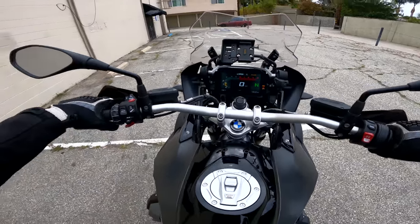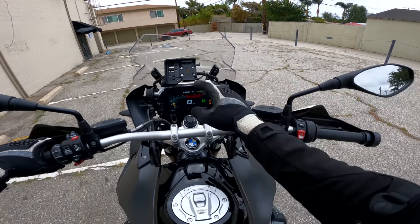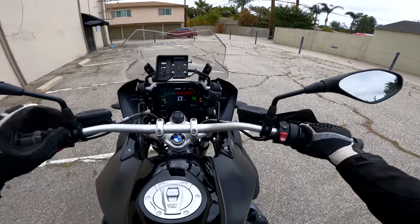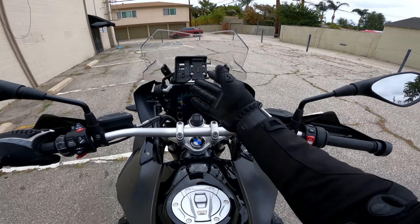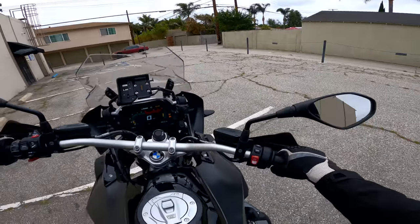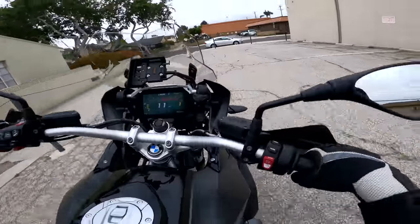I think it's time to go. It came with a GPS — a Garmin, about $900 — but I took it off because it was going to be distracting. I wanted to focus on the dash and the foundation of the bike today, so no GPS. I think I know where we're going.